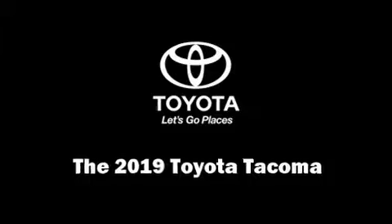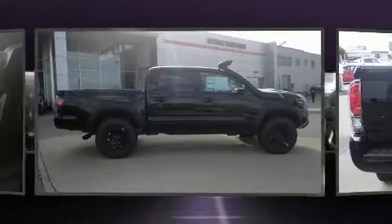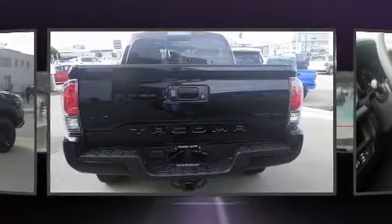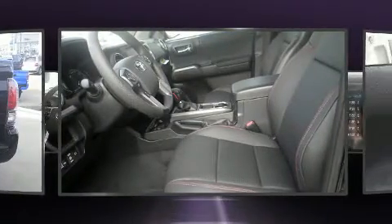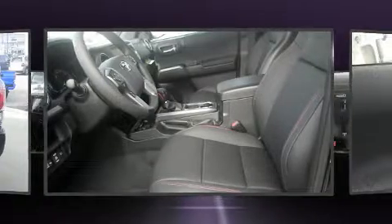You can expect a lot from the 2019 Toyota Tacoma. This four-door, five-passenger truck is ready to drive off the showroom floor. A 3.5-liter V6 engine pairs with a sophisticated six-speed automatic transmission, providing a spirited yet composed ride.